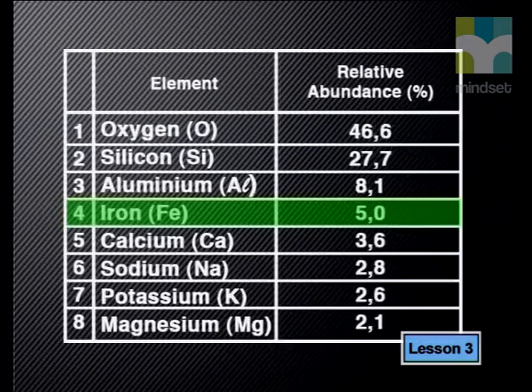I am sure you would agree that it would be difficult to live without iron products. As you can see from this list, iron is the fourth most abundant element of the lithosphere. One of the characteristics of iron is that the pure metal reacts quickly with other elements, especially oxygen.